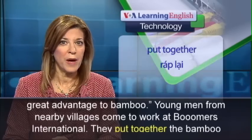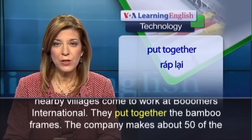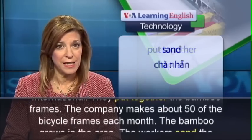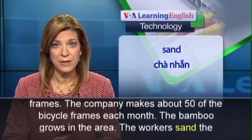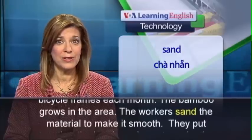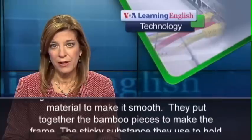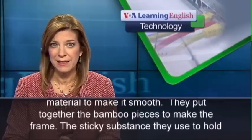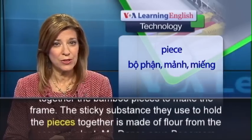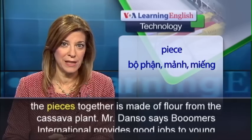Young men from nearby villages come to work at Boomers International. They put together the bamboo frames. The company makes about 50 of the bicycle frames each month. The bamboo grows in the area. The workers sand the material to make it smooth, then put together the bamboo pieces to make the frame. The sticky substance they use to hold the pieces together is made of flour from the cassava plant.